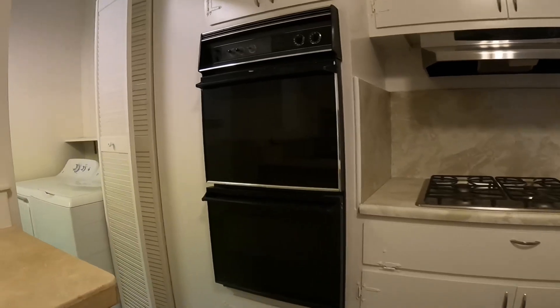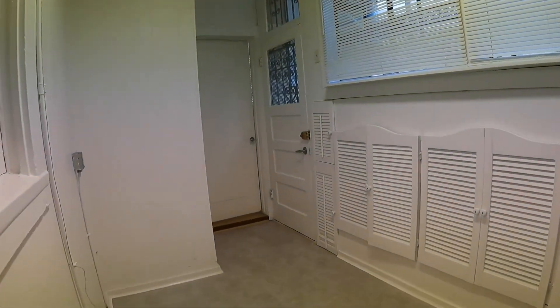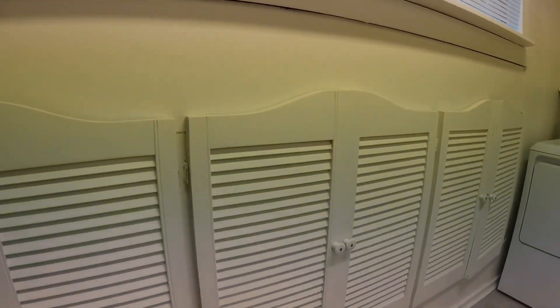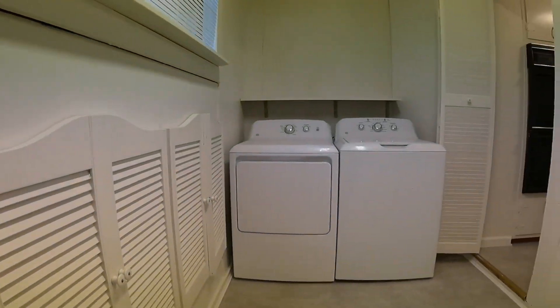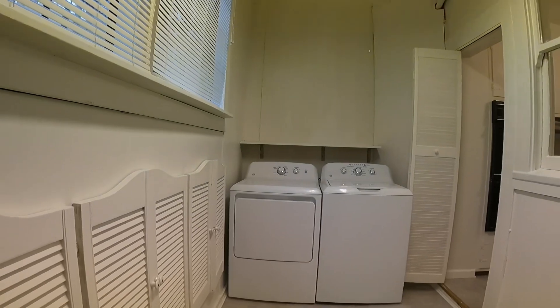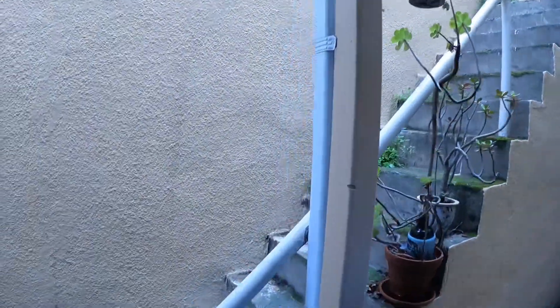Just behind the kitchen is your laundry room. You have a private laundry room with lots of cabinets for storage. And this door just takes you to the back.